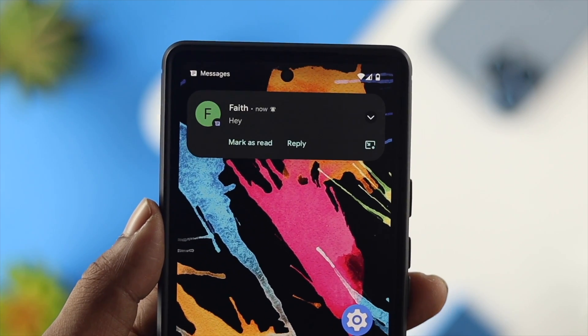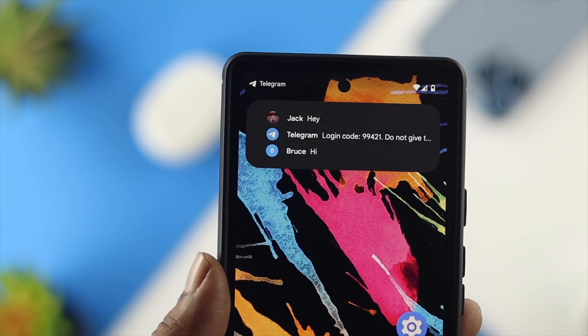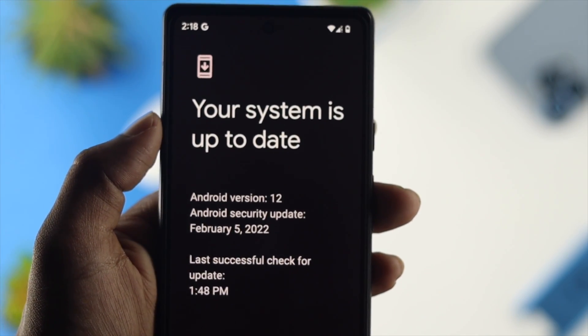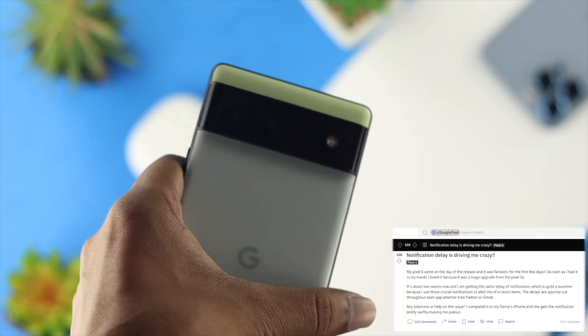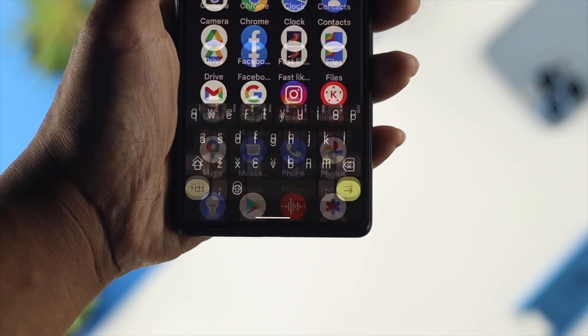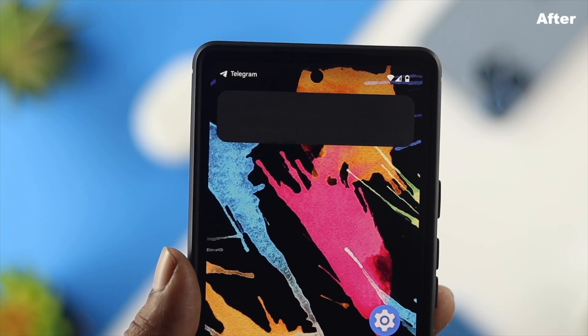Notifications are essential for most people because they convey important messages. But after upgrading to Android OS 12 on Google Pixel, some people are complaining about delayed notifications, or notifications not coming on their Pixel 6 or 6 Pro at all. If you have any of these problems, follow these 6 ways to solve your problem.